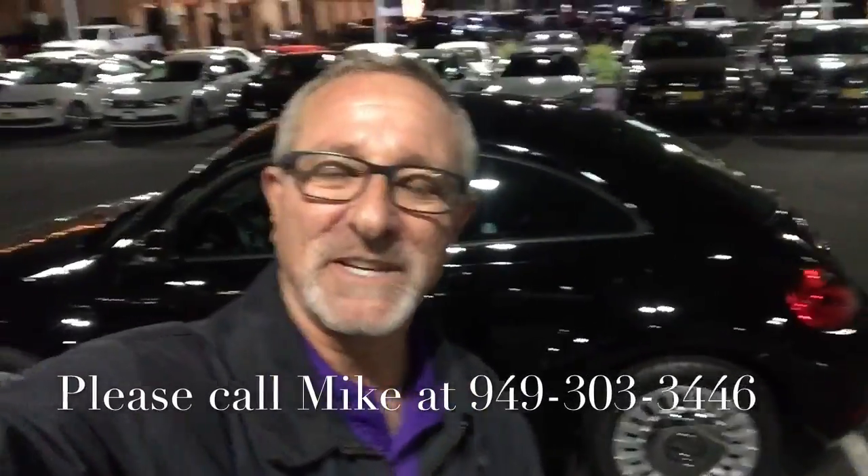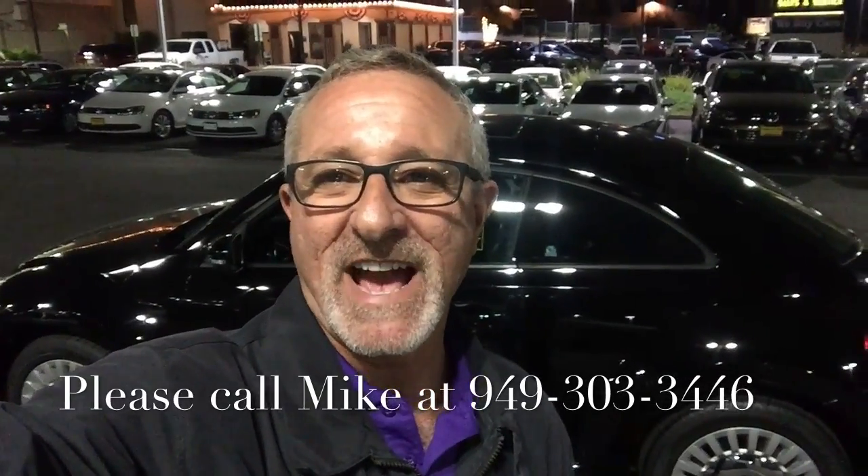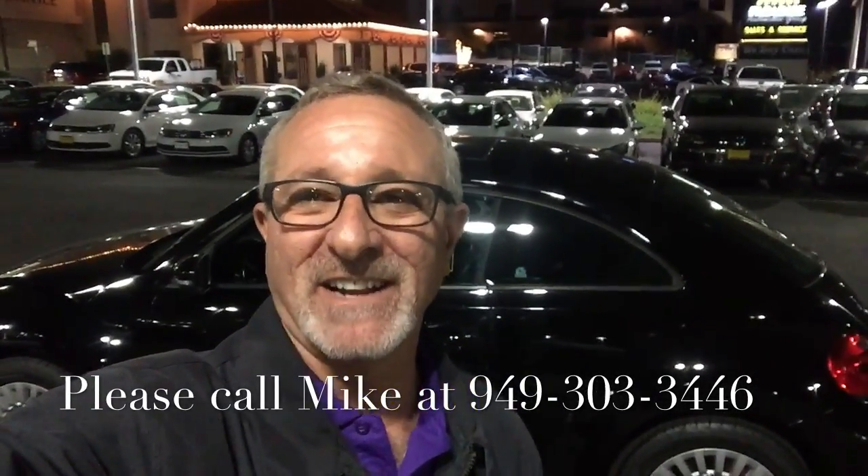That's just a quick look at the Beetle. Please give me a call — my number's here on the screen. I'd be happy to answer any questions you might have. Let's schedule a time for you to come down and test drive this car. You have a great evening and I look forward to hearing from you.